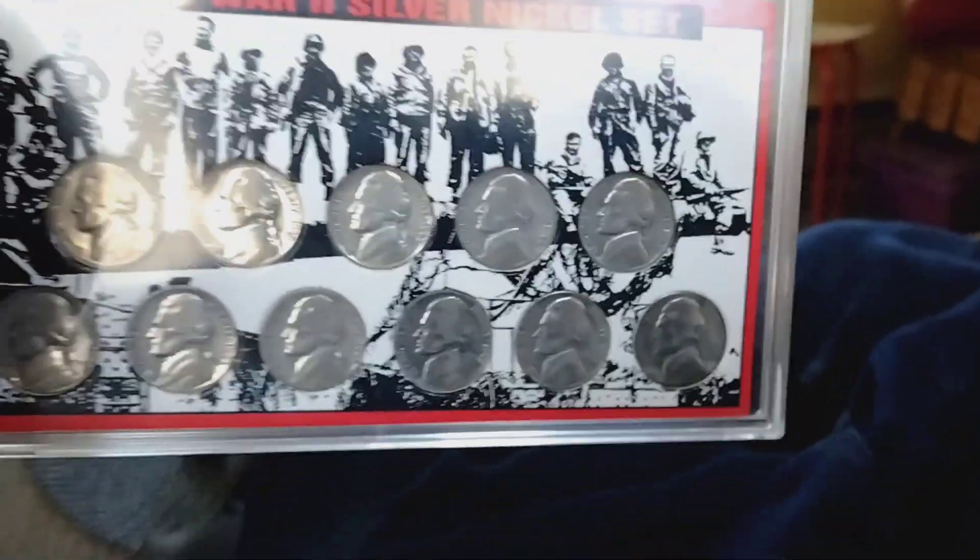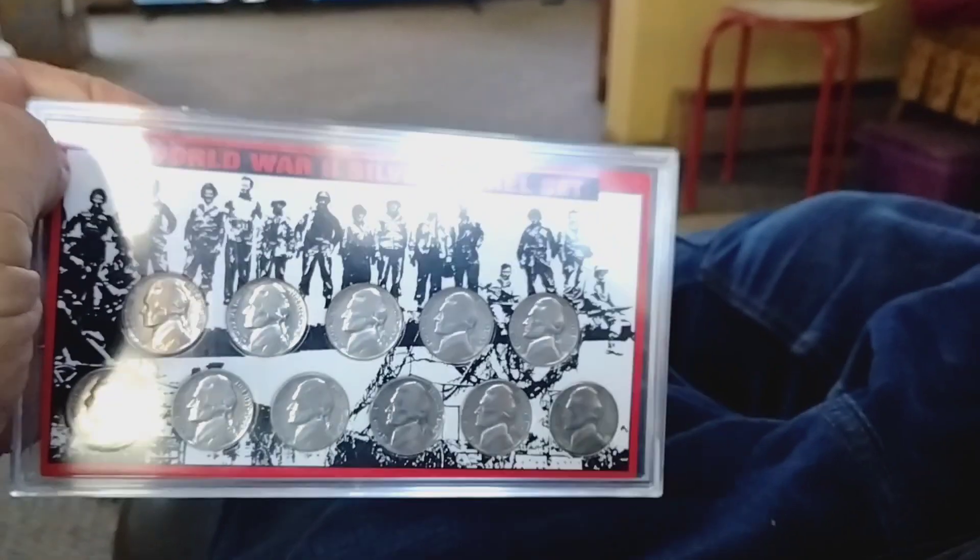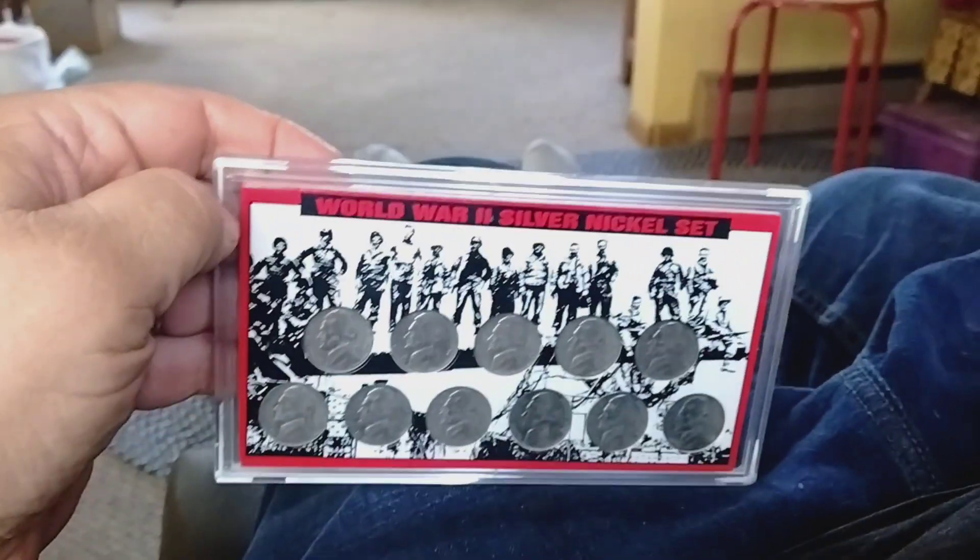Hello there, YouTube world. I'm selling this World War II silver nickel set. It's complete. It has the nickels from 1942 to 1945.